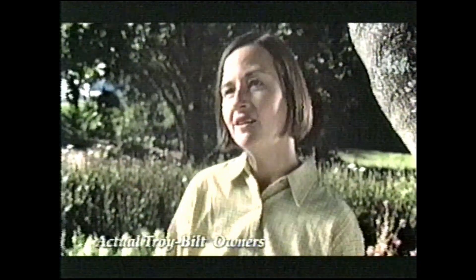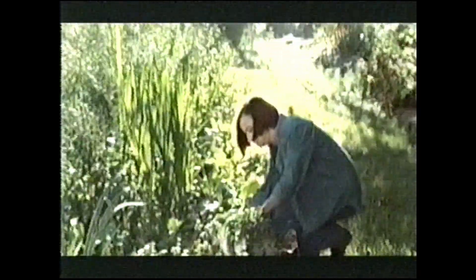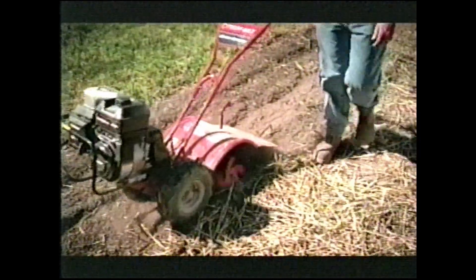It's a hobby that's gotten just a little out of control, maybe. This is the land that Troy built. Where people work hard, live simply, and get ready for spring with legendary Troy-Built rototillers.